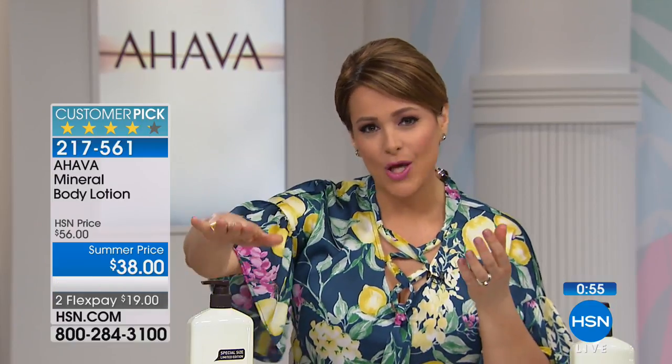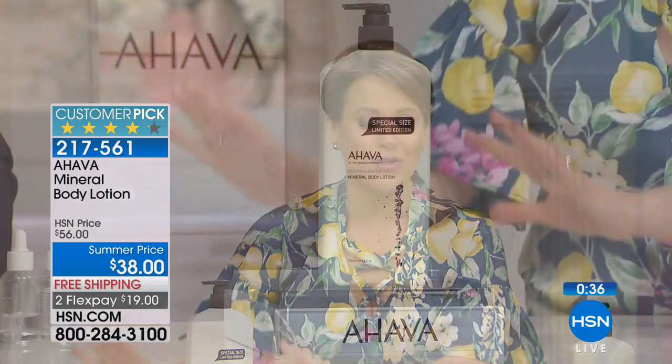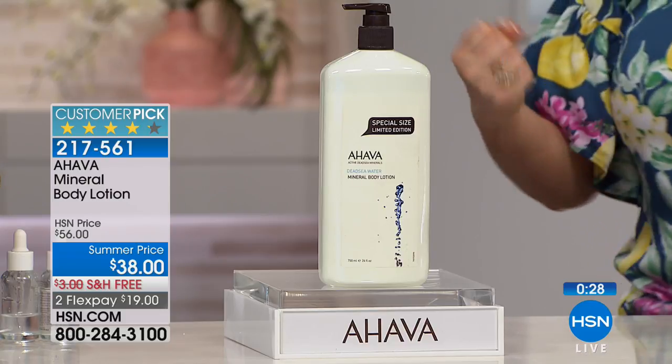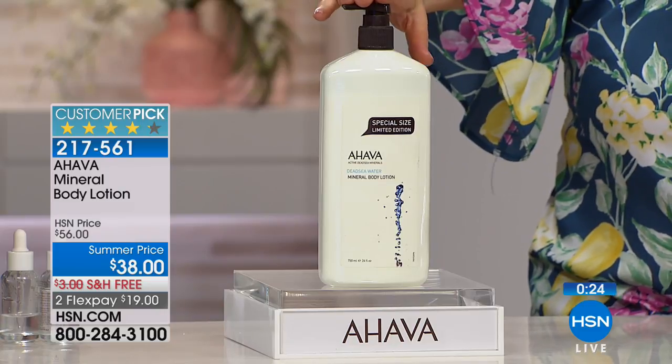People seek out the Dead Sea for the relaxation and mineral-rich water benefits unlike anywhere in the world. AHAVA is the only company actually on the shores of the Dead Sea, specializing in responsibly harvesting those minerals, putting them in the bottle for your skin to reap the benefits. This is no ordinary moisturizer. The bottle is three times the normal size — normally $56, today $38 with FlexPay and free shipping. Item number 217-561.